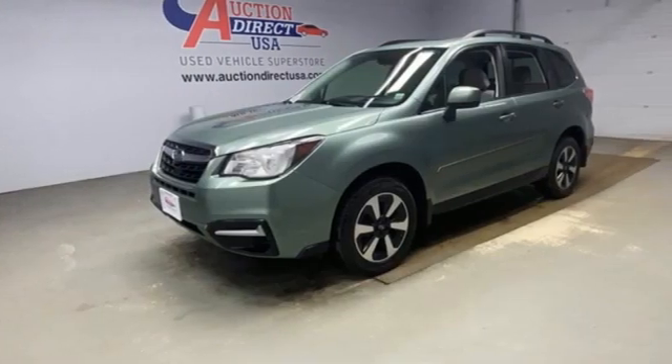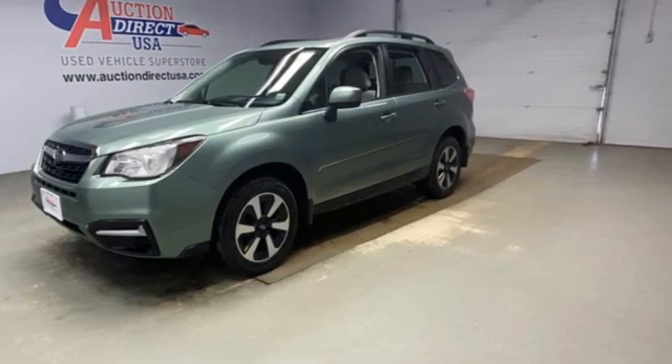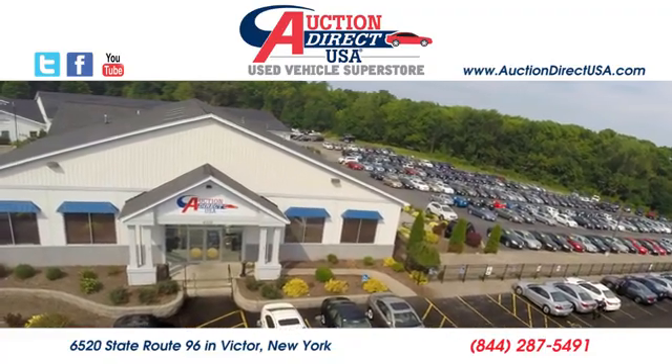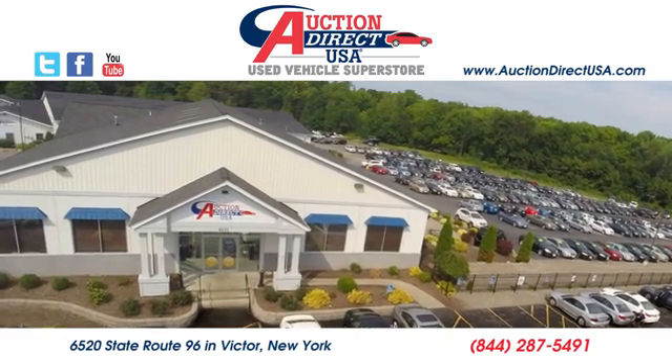Live in the moment and love every minute in your Subaru. Hurry in today for a test drive. Visit today — we are conveniently located at 6520 State Route 96 in Victor, New York.